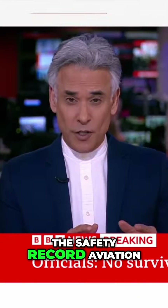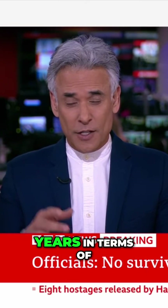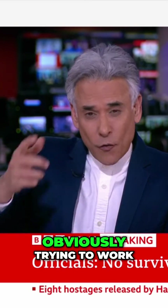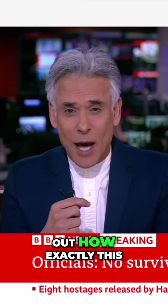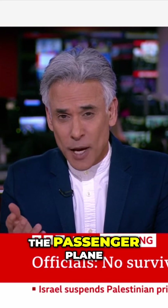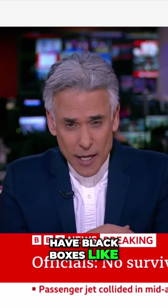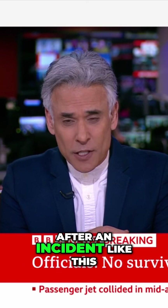The safety record for aviation in the US is really good over the last 15, 16 years. In terms of trying to work out how exactly this has happened, the two black boxes are obviously on the passenger plane. Do military helicopters also have black boxes like that that are retrieved after an incident like this?